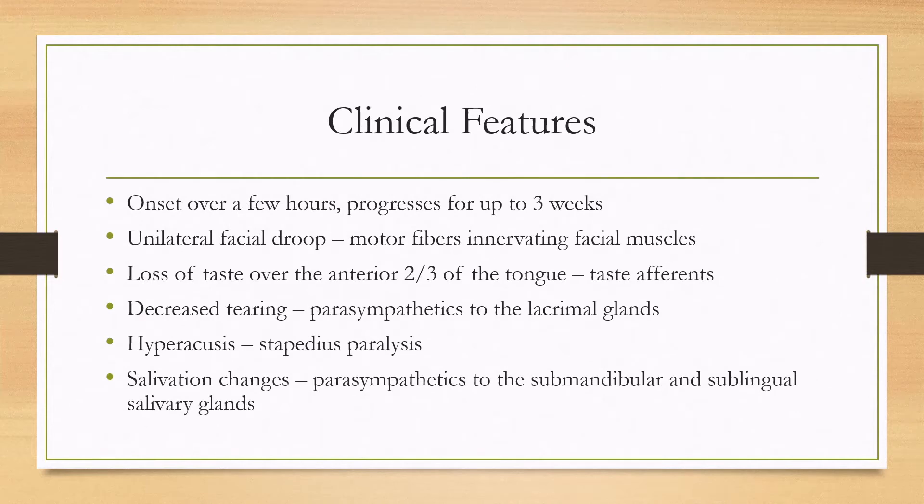So how does it present? Usually it's acute onset over a few hours and it can progress for up to three weeks. The most common feature is unilateral facial droop, because the facial nerve innervates the facial muscles through the motor fibers.